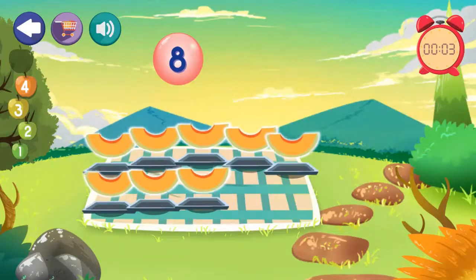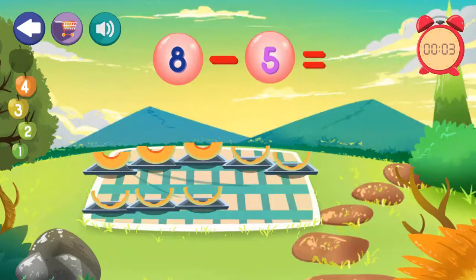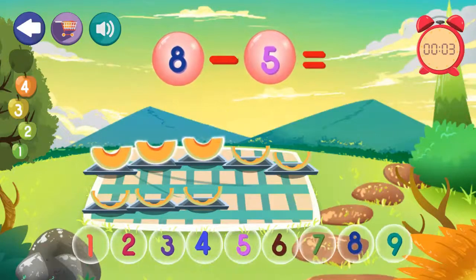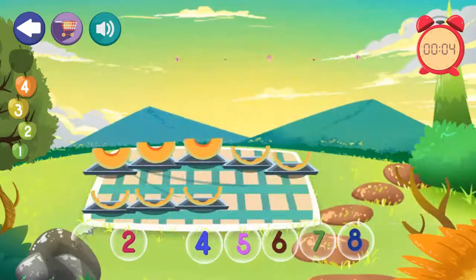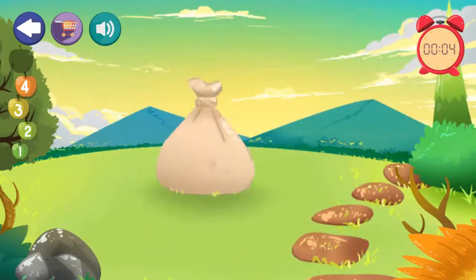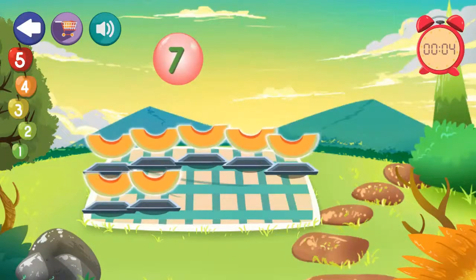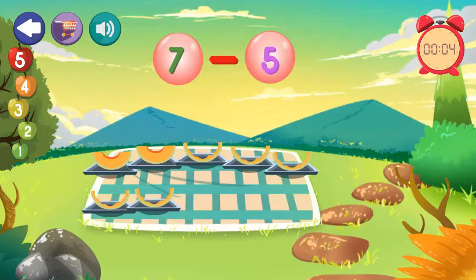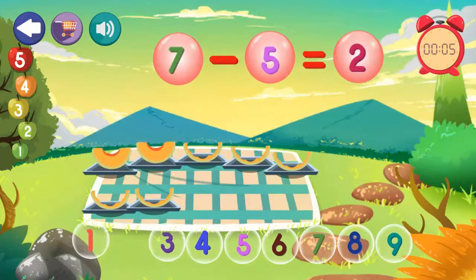8 minus 5 equals 8. Excellent! 7 minus 5 equals 7. 7 minus 5 equals 2.